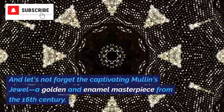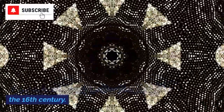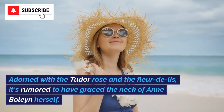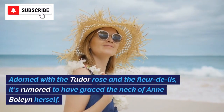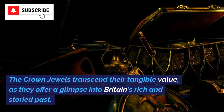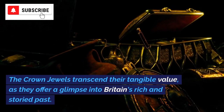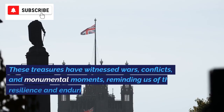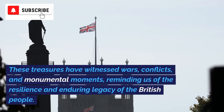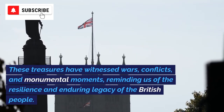And let's not forget the captivating Mullins Jewel, a golden and enamel masterpiece from the 16th century. Adorned with the Tudor rose and the fleur-de-lis, it's rumored to have graced the neck of Anne Boleyn herself. The crown jewels transcend their tangible value, as they offer a glimpse into Britain's rich and storied past. These treasures have witnessed wars, conflicts, and monumental moments, reminding us of the resilience and enduring legacy of the British people.